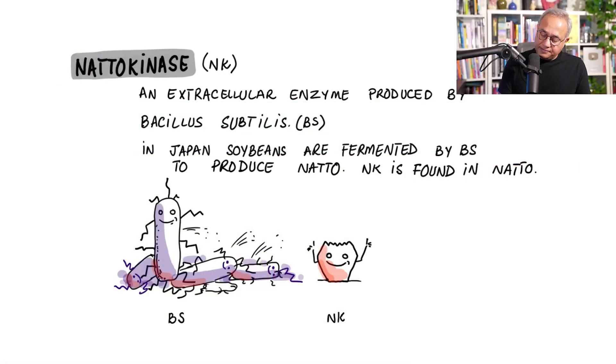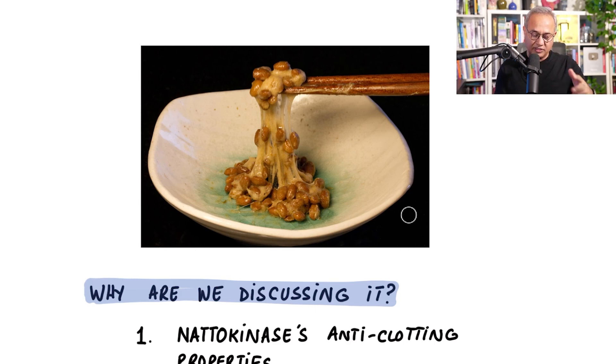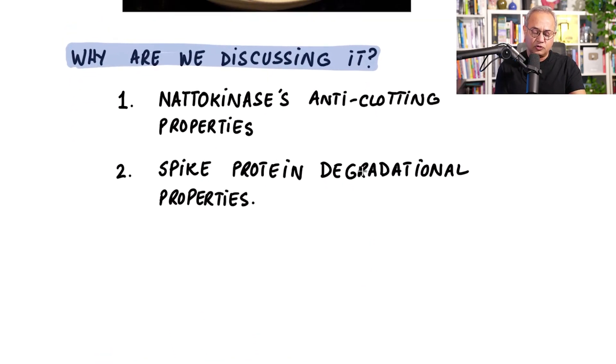Nattokinase is an extracellular enzyme. There is a bacterium called Bacillus subtilis — we'll call it BS — and we'll call nattokinase NK in this discussion. Bacillus subtilis produces nattokinase as an extracellular enzyme. For thousands of years in Japan, they ferment soybeans with Bacillus subtilis, and the result is a food product called natto. Nattokinase is a part of that. This is natto — it is eaten as a food and it has many effects.